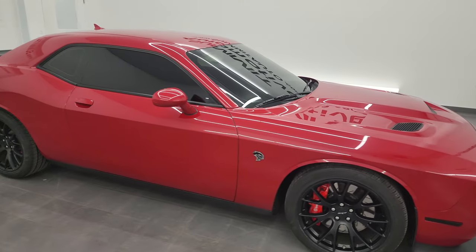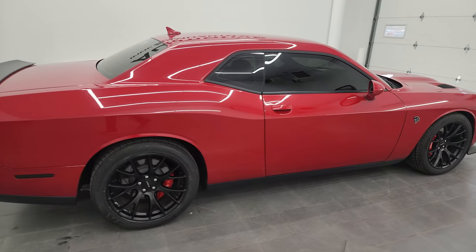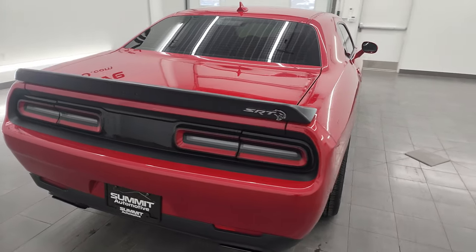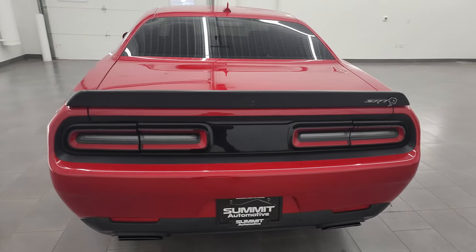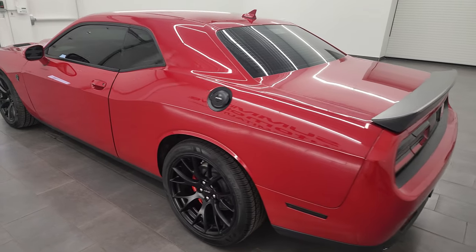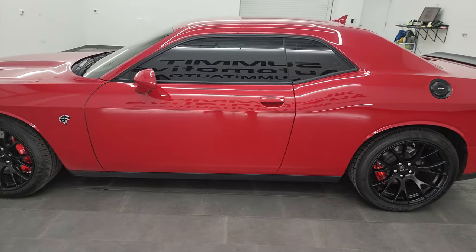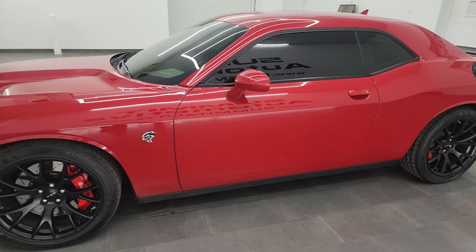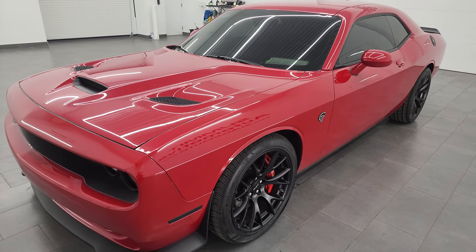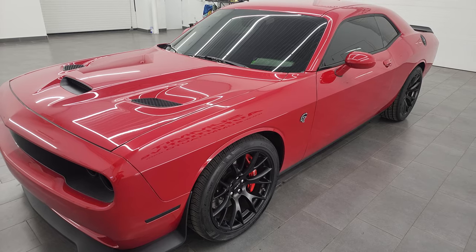Hey, this is Brett, and this 2015 Dodge Challenger Hellcat is stock number 13791Z. I'm here at Summit Automotive in Fond du Lac, Wisconsin — your new and used sports car and Challenger headquarters. This 2015 Dodge Challenger has the 6.2 liter V8 supercharged Hemi engine, putting out 707 horsepower with the red key, and it's paired up with the 8-speed automatic transmission.